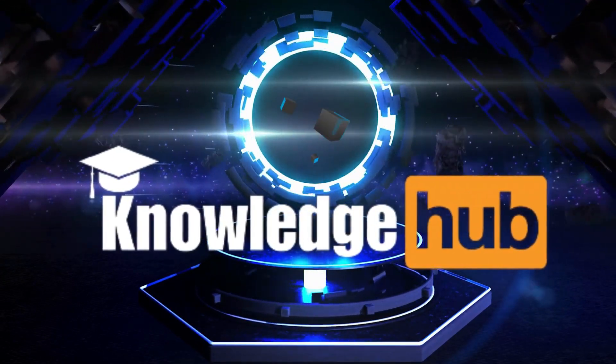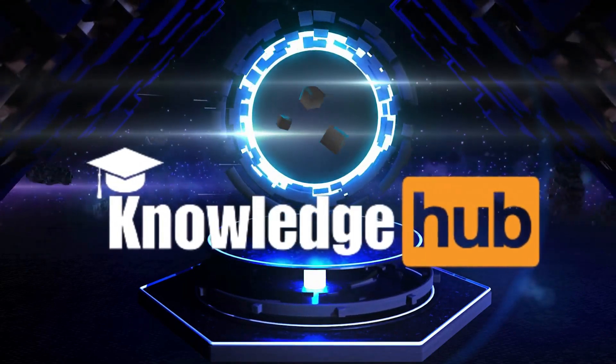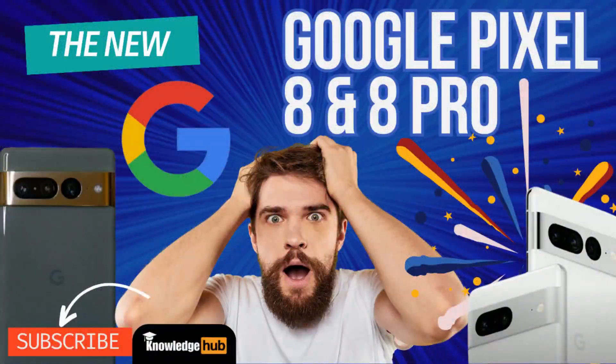Hello guys, welcome to my YouTube channel. Before moving forward, please make sure to subscribe to my channel for future updates. Today I am going to discuss one of the huge milestones in the Android smartphone sector — the upcoming Google Pixel 8 and Pixel 8 Pro.